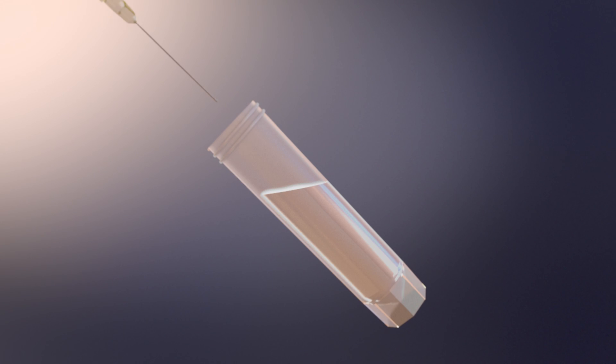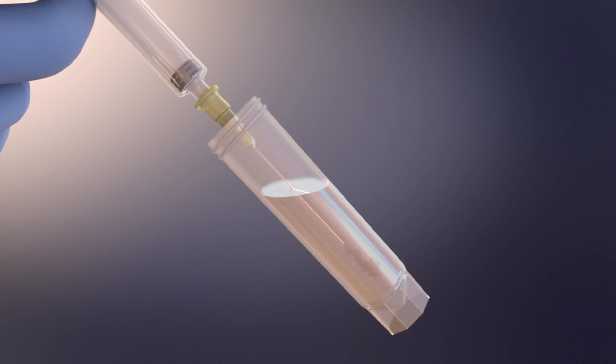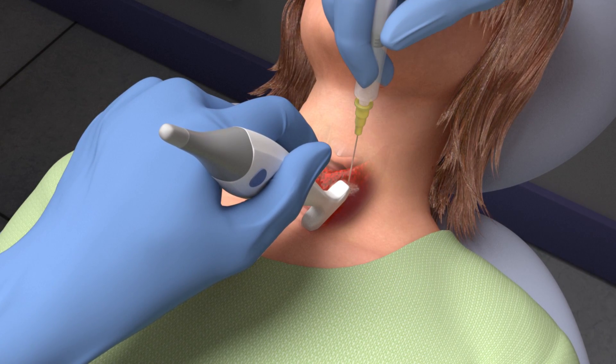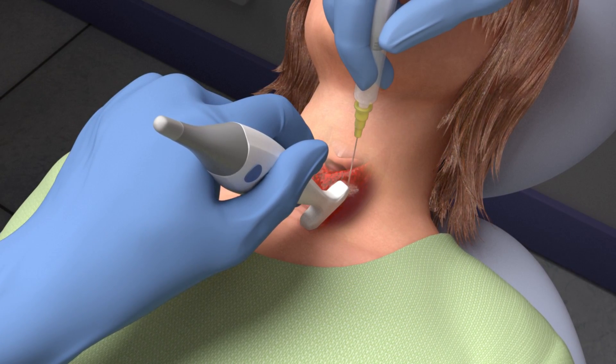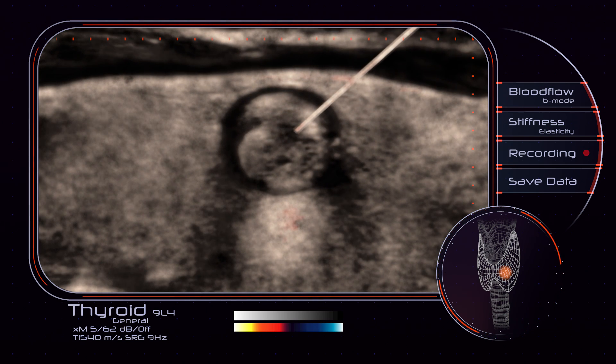Each biopsy sample takes only three to five seconds to collect. Please do not swallow during the procedure. This process is repeated once or twice for each nodule to get tissue from different areas of the nodule.